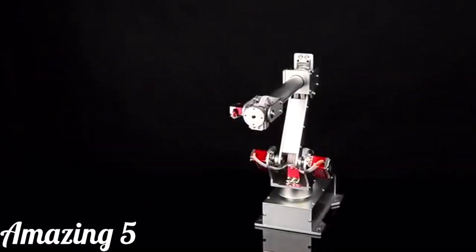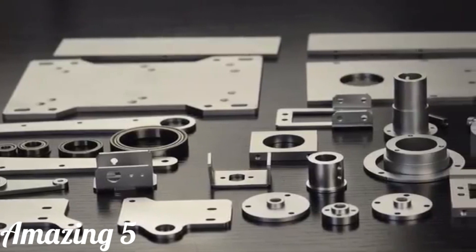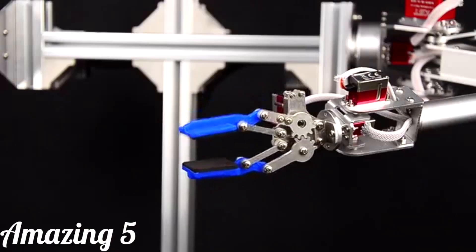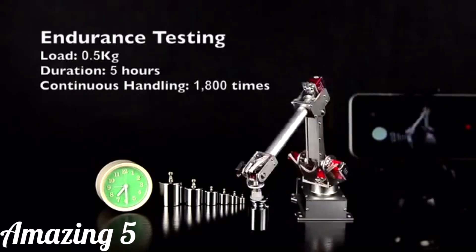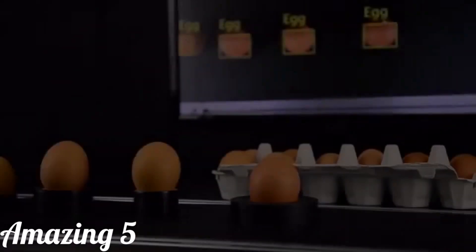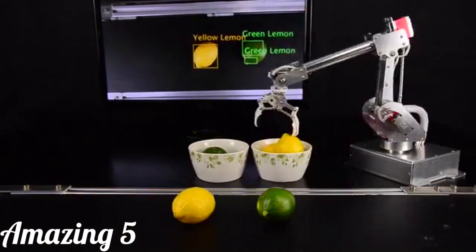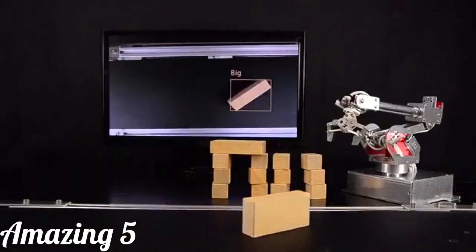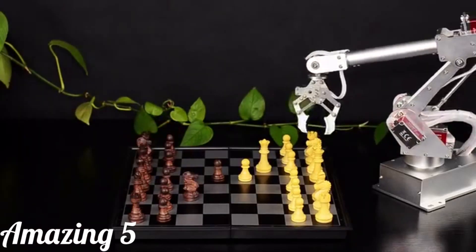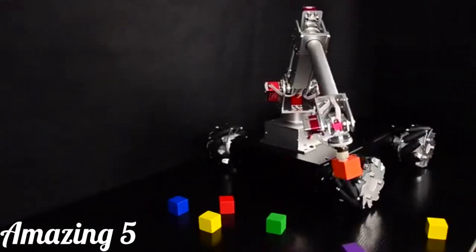7-Bot Arm is our first product. It has six degrees of freedom, modeled after the classic ABB industrial robot. The all-aluminum body, six high-torque metal digital servos, and optimized control algorithm make it accurate, stable, agile, and durable. If you have two 7-Bot Arms, you can build a humanoid robot called 7-Bot Arm Dual. 7-Bot Arm can be a useful assistant on your desk for a wide variety of applications. By leveraging our customized mobile platforms, 7-Bot Arm can explore much more working space.